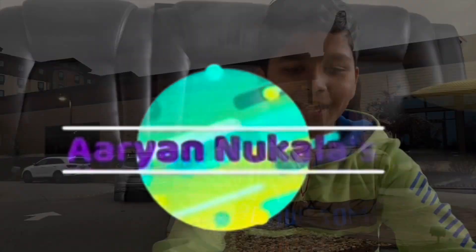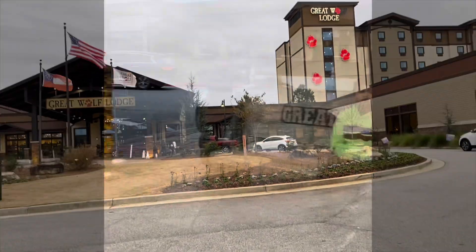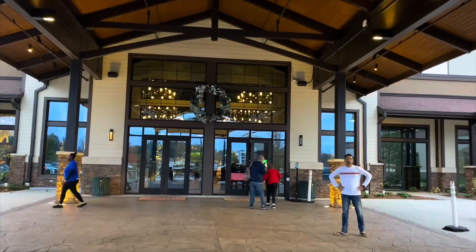Hey guys, welcome back to my channel, Ari and Nicholas. In this video, we're going to be touring Great Wolf Lodge. This is day one. I'm going to have day two, and these are going to be my two videos for Great Wolf Lodge.